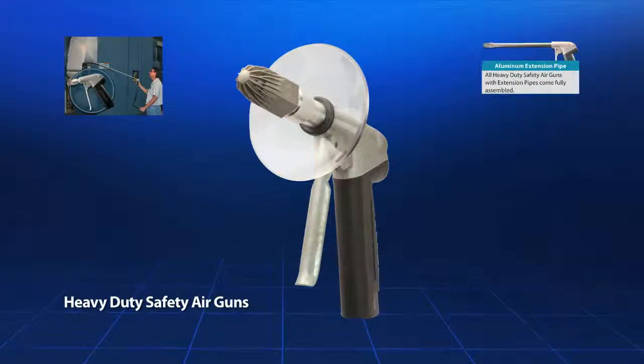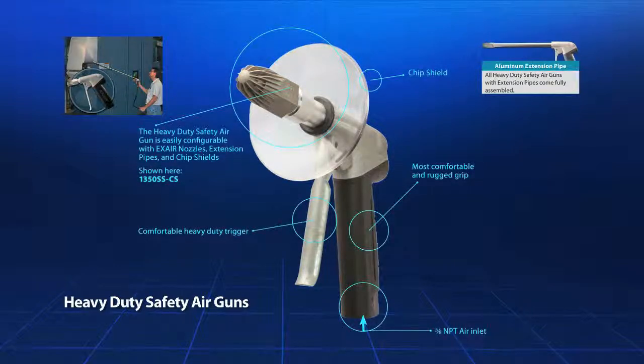X-Air's heavy duty safety air gun is powerful and rugged with a three-eighths NPT inlet. This gun has a comfortable rubber grip and full grip trigger which makes it easy to use for long periods of time without fatigue. It can provide up to 3.3 pounds of force, and extensions are also available in a variety of lengths up to six feet.